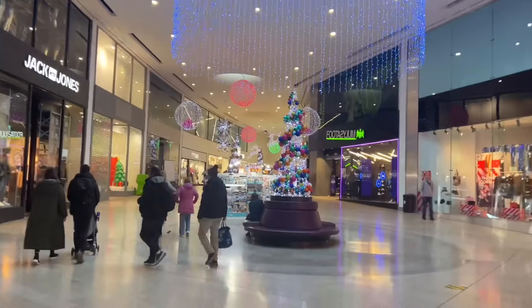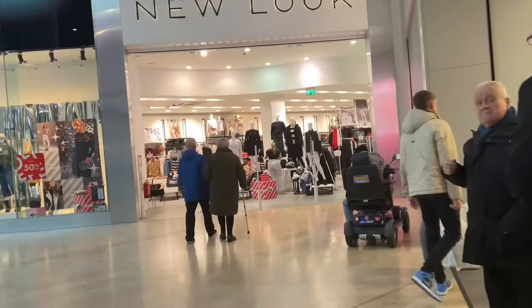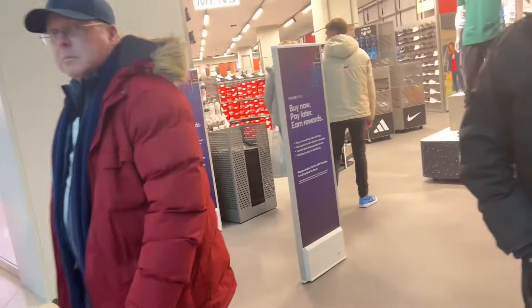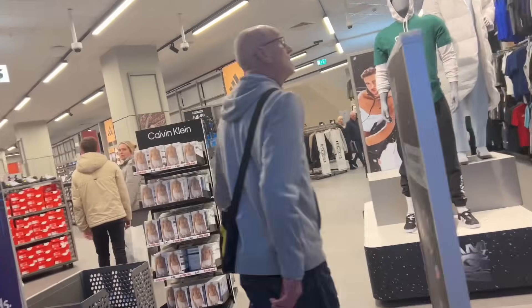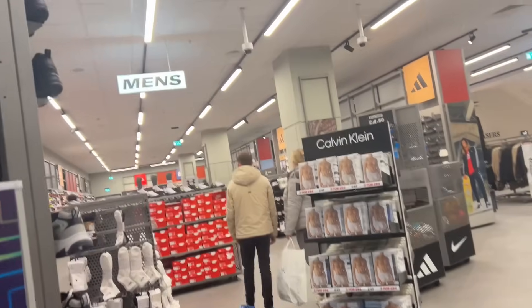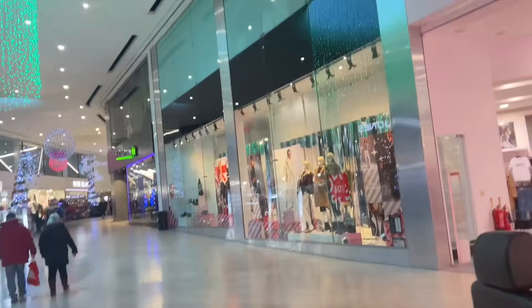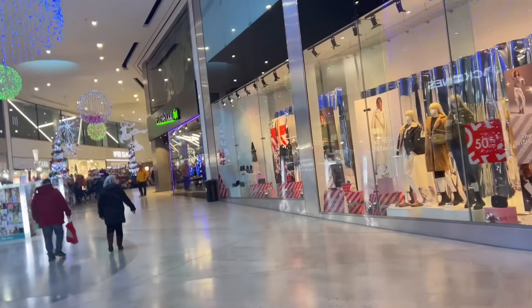I'm going out into the centre again and just taking a look at the Next store. I'm not interested in Sports Direct. This is Frasers - I'll just peep in there. I wonder if it's like House of Fraser. It must be. No, I don't think there'll be anything in there that I particularly want to see.